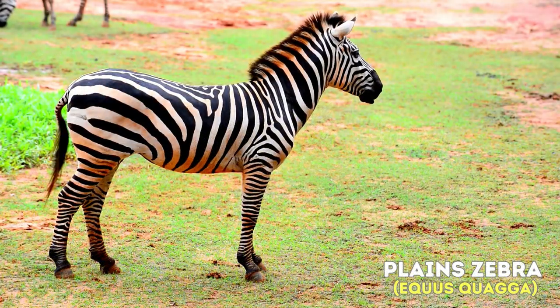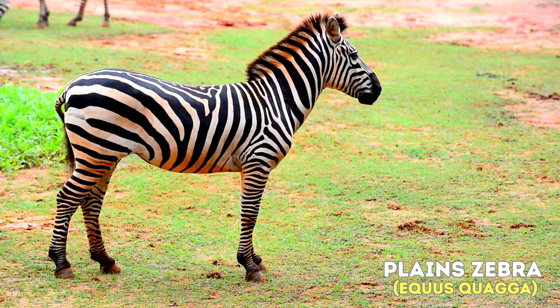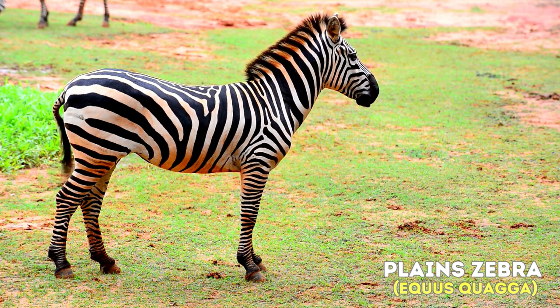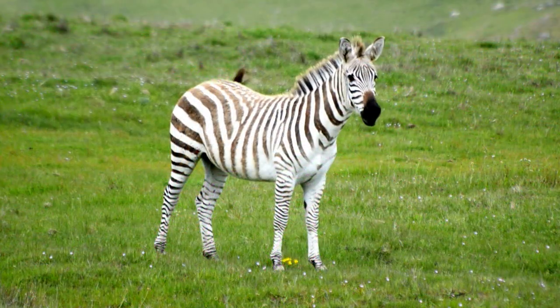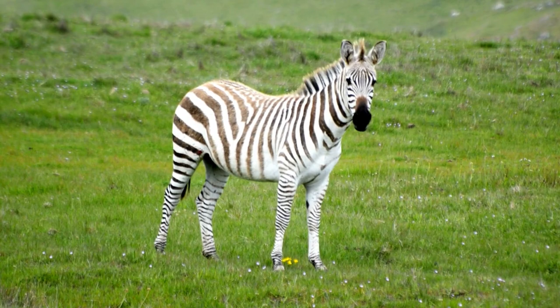There are three main species of zebras. The Plains Zebra, Equus quagga, is the most common type and is characterized by its black and white stripes, which vary in width and arrangement among individuals.